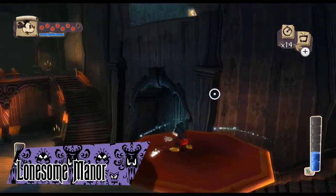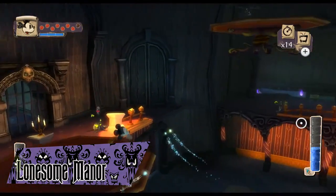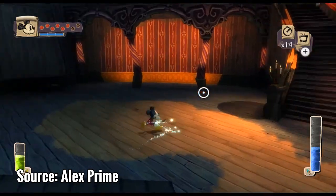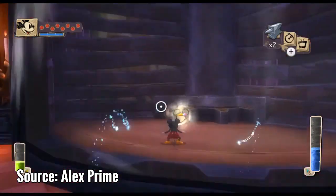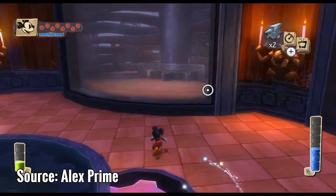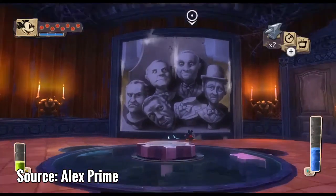Lonesome Manor is a level in the 2010 Wii game Epic Mickey. It is the wasteland's equivalent of the Haunted Mansion, based on an old storyline by Ken Anderson. The mansion is home to the Lonesome Ghosts from the 1937 cartoon of the same name, and Mickey must travel through to help save the wasteland from the shadow blot. The house contains many references to the mansion and its many incarnations.